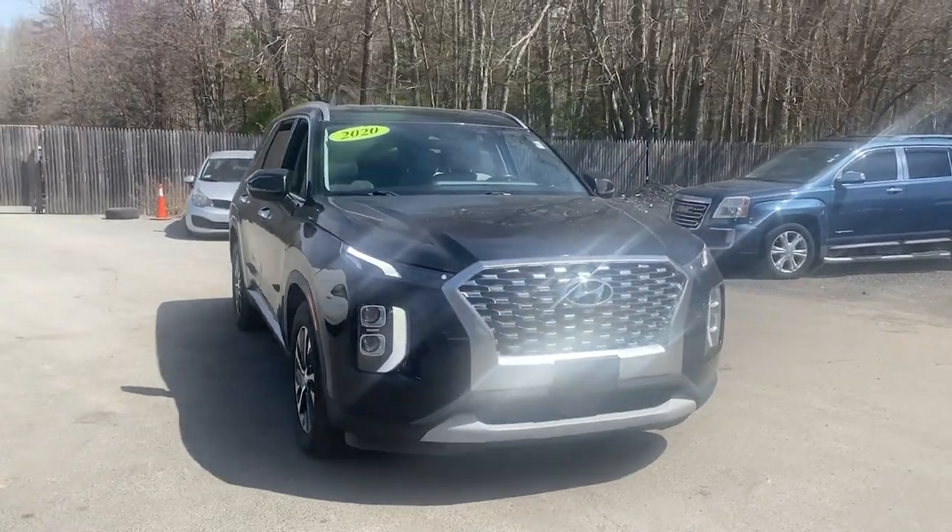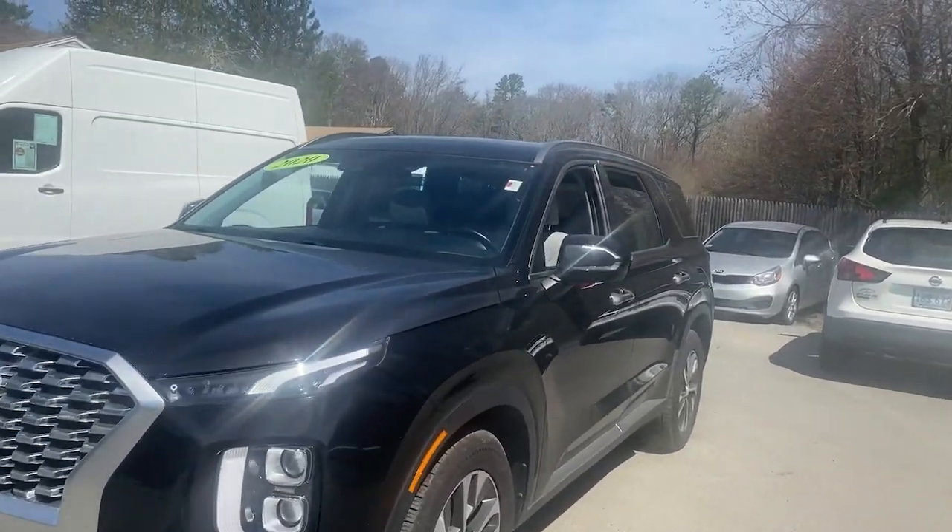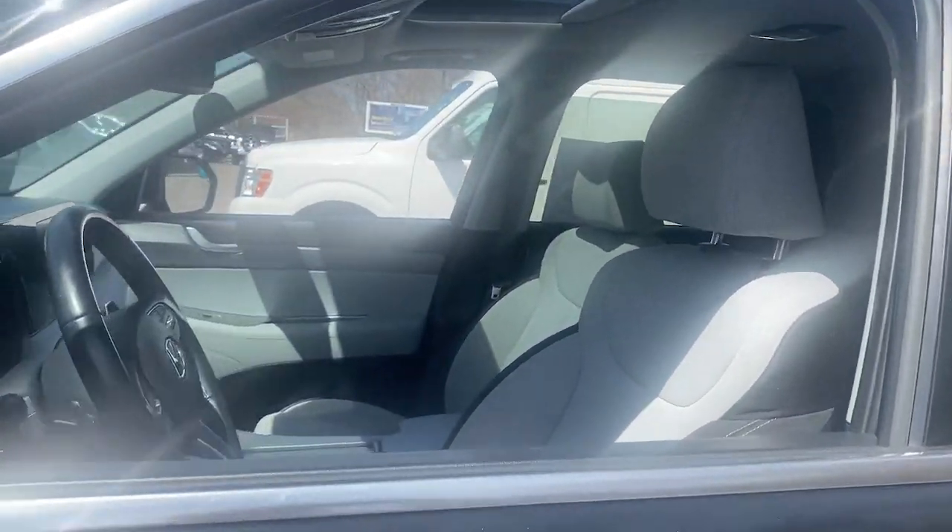Get a feel for the 2020 Hyundai Palisade. With less than 70,000 miles on the odometer, this vehicle provides excellent value.